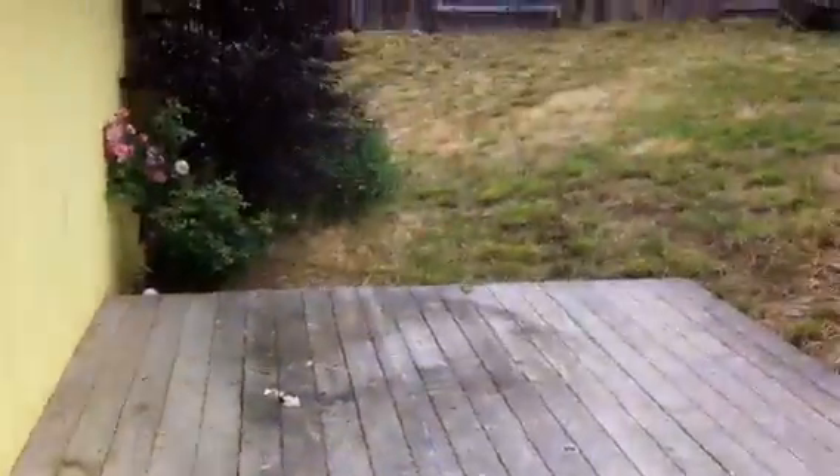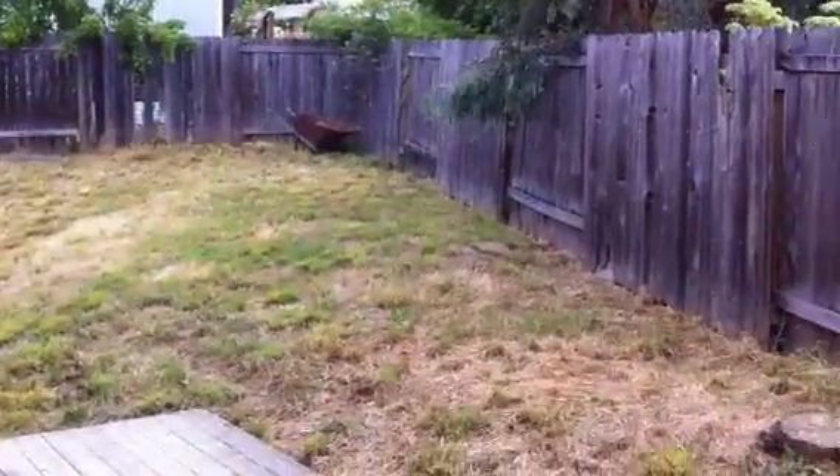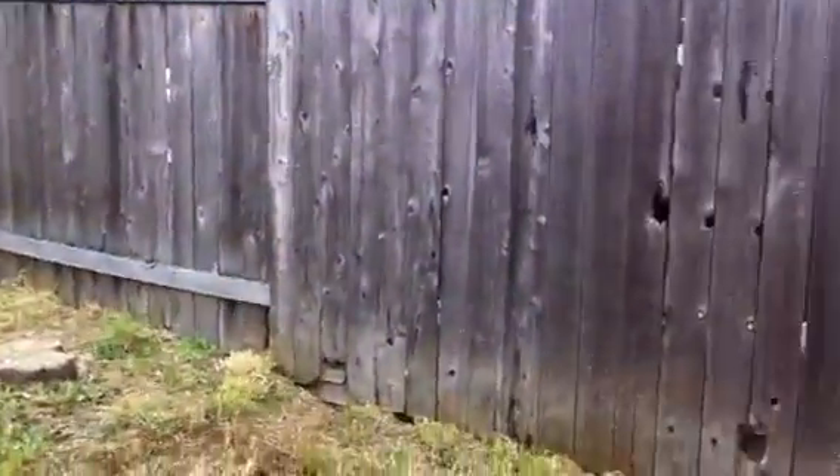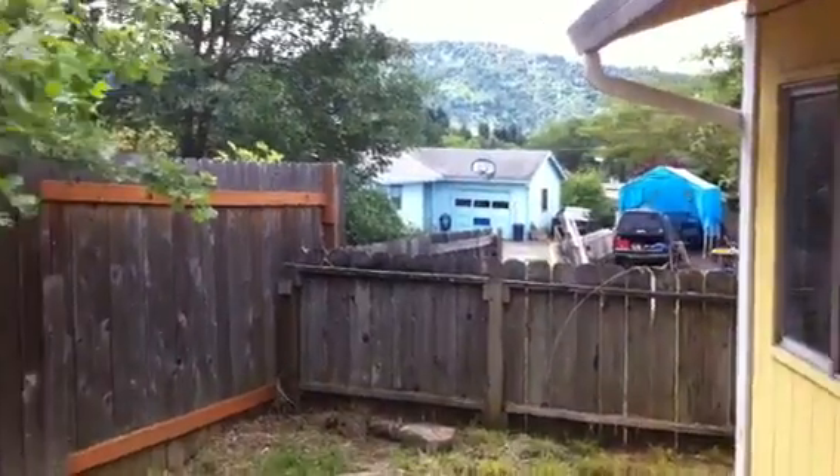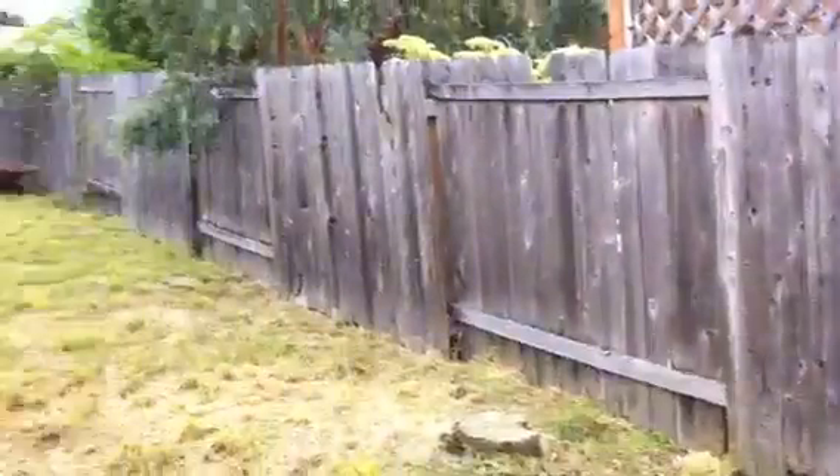Off the dining area is the single-car garage with a workbench, and there's also a door that goes out to the backyard. Out back there's a nice deck, and the fenced backyard extends to a shorter side area which provides parking for another vehicle.